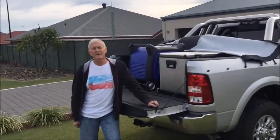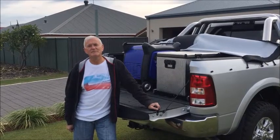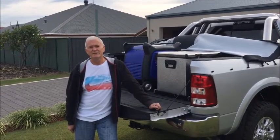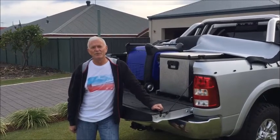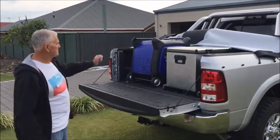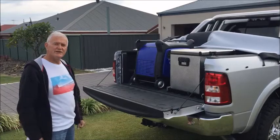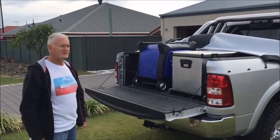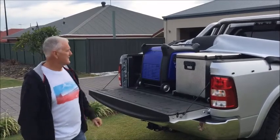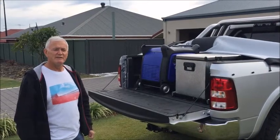Hi guys, my name is Frank. I recently purchased a generator through My Generator Shop — a great experience. I've been looking online for a generator for some time, saw these guys, very well reasonably priced, and I purchased a Yamaha 6.3 kVA — a brilliant machine that I'll be using on my trip around Australia.